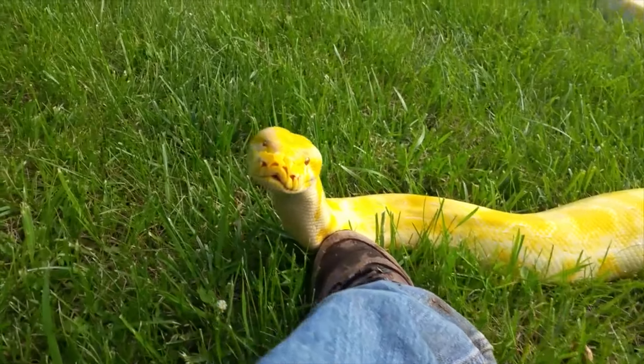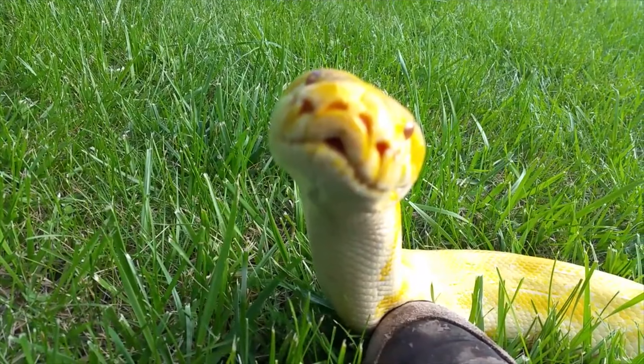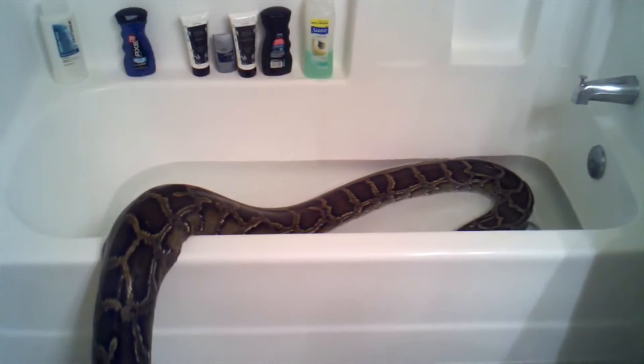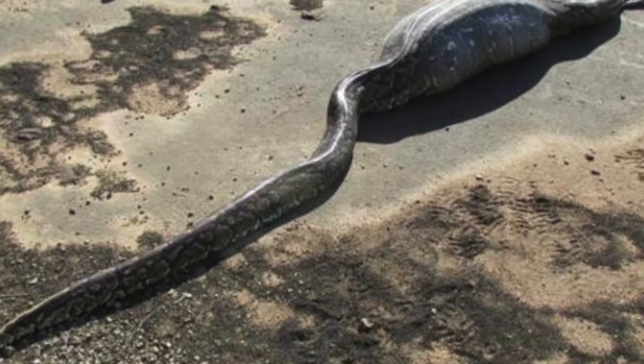Large and hungry, the pythons have been known to make a meal of a variety of creatures, both mammal and amphibian. With no known natural predator on the western side of the globe, they go largely unchecked and have developed a nasty habit of eating small pets.